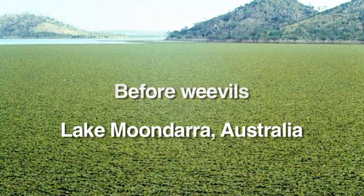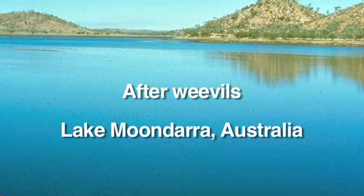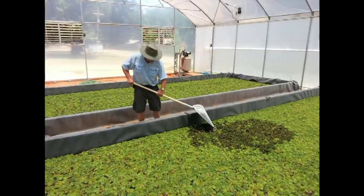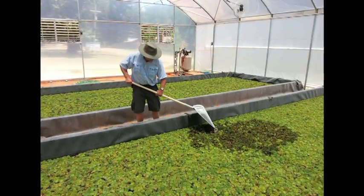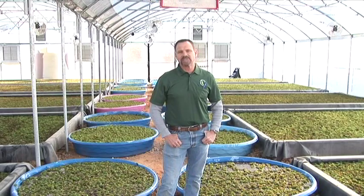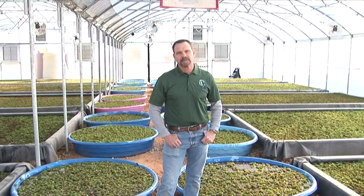Biocontrol has proven to work all over the world. We know it can work at Caddo Lake and other lakes in the region. It is not a quick fix — it's not glamorous or flashy. It takes a lot of hard work but it can be done. Giant salvinia isn't going away. The longer we wait, the more the solution will cost.